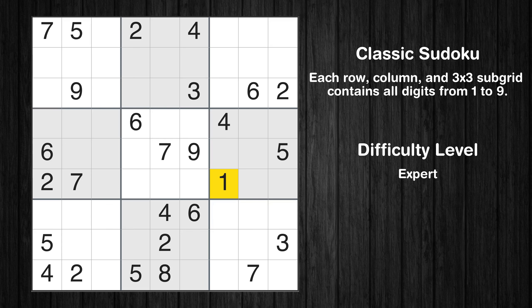Let's move to number 1. There are no cells that can be filled with it, and there are no boxes with only two possible positions for it. Therefore, we will skip this number for now.